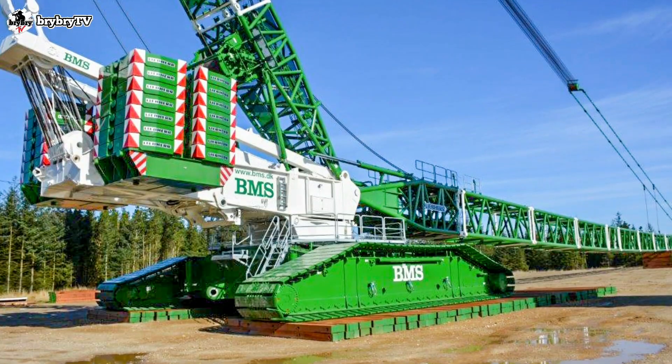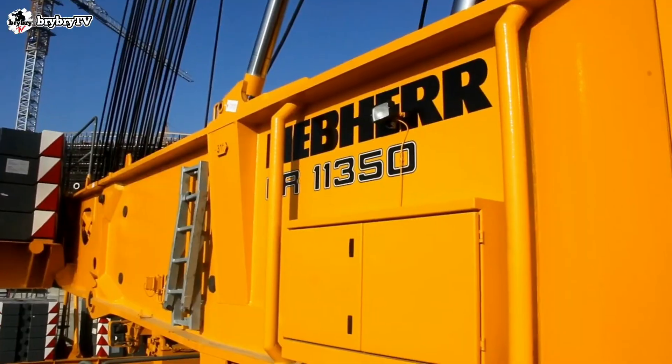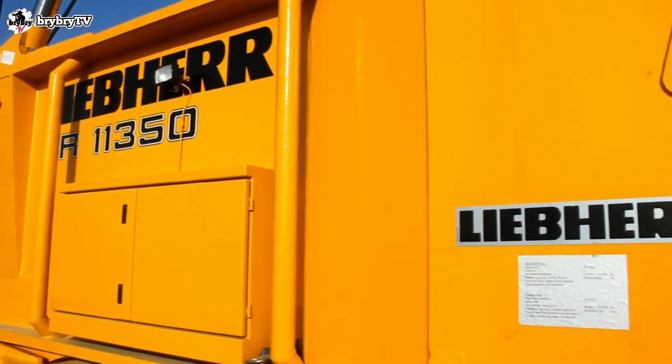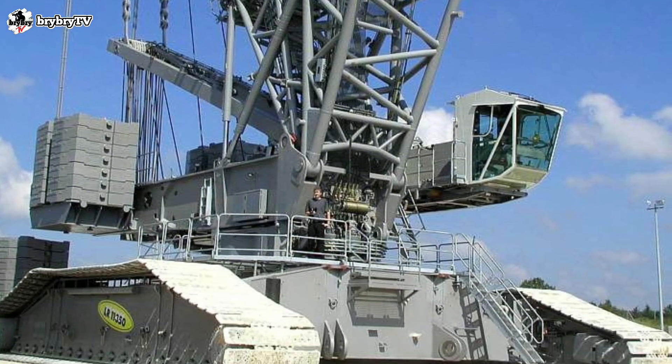Welcome back into another episode from BriBriTV. For today's video, let's talk about the LR11-350 from Liebherr. And without further ado, let's dive in.